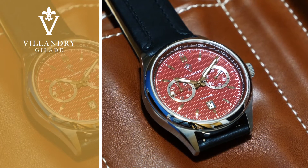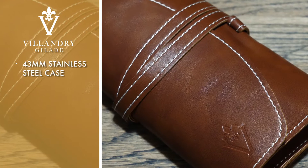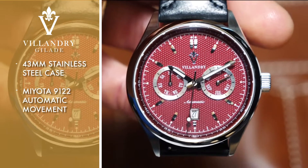Truly luxurious in its details, the Gelade's 43 millimeter stainless steel case provides a solid foundation into which its resilient Japan-made Miyota 9122 automatic movement is set.